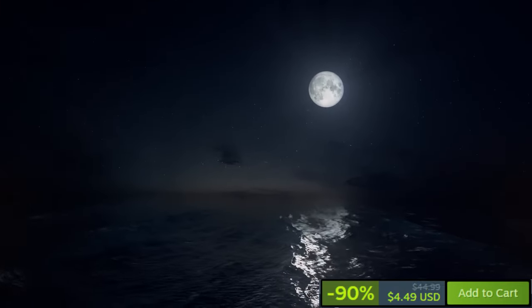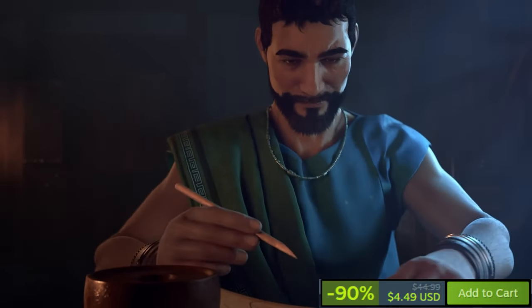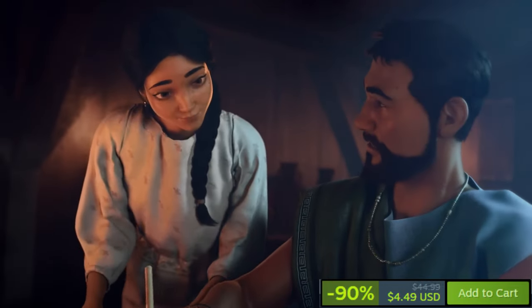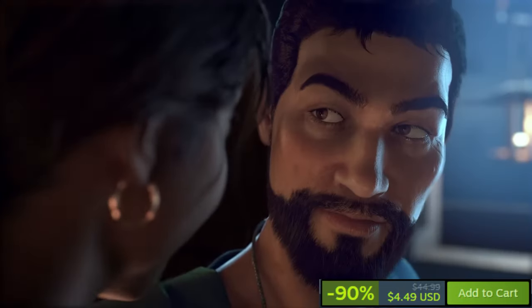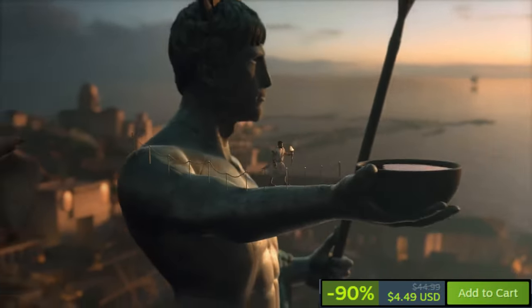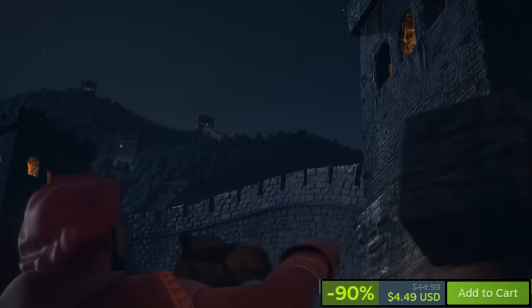Sid Meier's Civilization 6 is currently available on Steam at an impressive 90% discount, making it an enticing option for fans of turn-based strategy games. The game spans from the stone age to the information age, challenging players to lead their civilization to greatness through exploration, research, city management, diplomacy, or warfare. Cities now expand physically across the map with specialized districts, introducing new strategic possibilities, and the game features a diverse array of leaders and civilizations, an active research system, and robust diplomacy options.